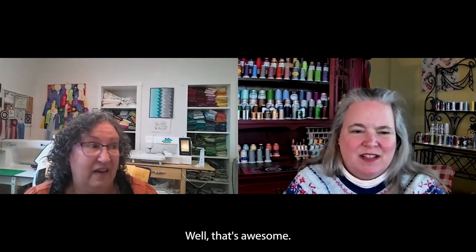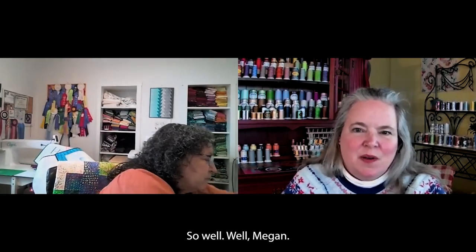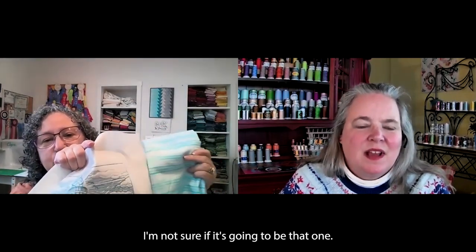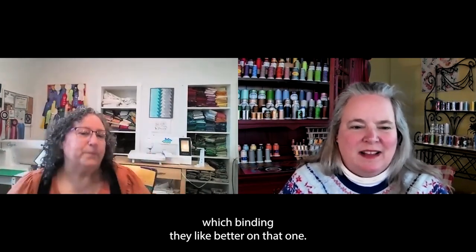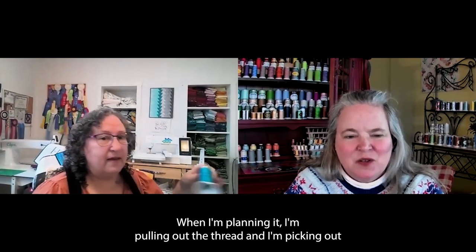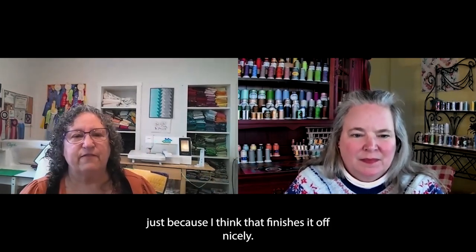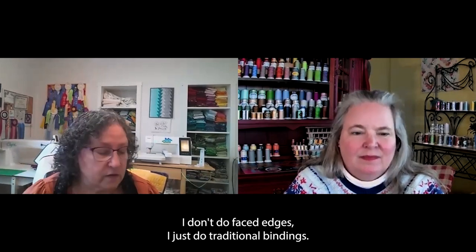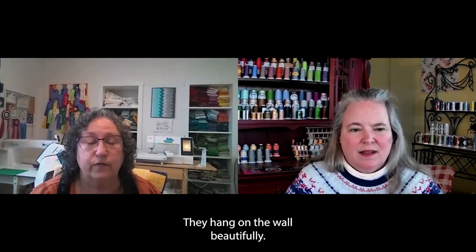I just have a lot of them. We might have to do a sequel to this so we can see all the other ones. Here are my bindings for this — I'm not sure if it's going to be that one or this one. Our viewers can let us know which binding they like better. It's part of how I finish it — when I'm planning it, I'm pulling out the thread and picking out my bindings to see. I buy a lot of striped bindings because I think that finishes it off nicely. I do traditional bindings — it gives that nice frame look. They come out very flat and hang on the wall beautifully.